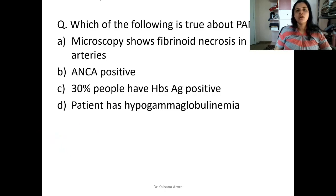Now coming to the first question: which of the following is true about polyarteritis nodosa? The options are: microscopy shows fibrinoid necrosis in large arteries; it is positive for ANCA; 30% of people have HBsAg positive; and the patient has hypogammaglobulinemia.